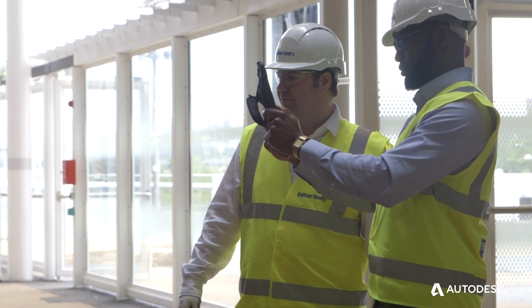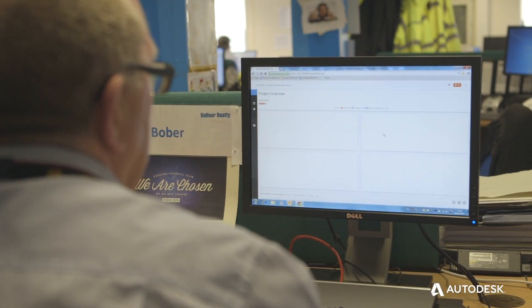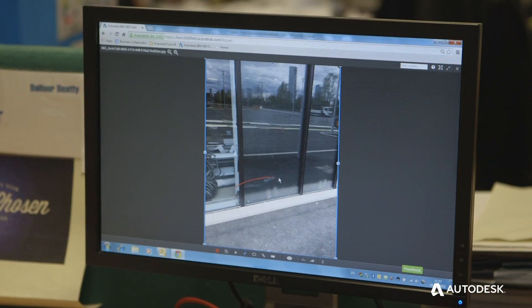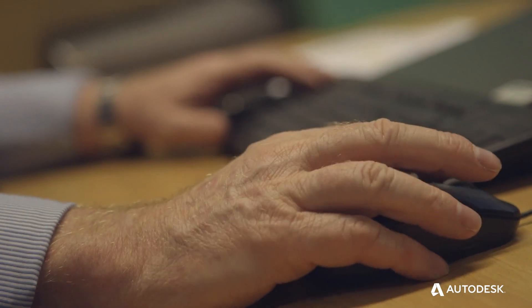Now with BIM 360 we have the latest documentation uploaded. Everybody's got the latest revisions of drawings so nobody is behind with anything. Any photographs are taken, they're uploaded and sent direct to the subcontractor. There are no discrepancies and you can address these items immediately.